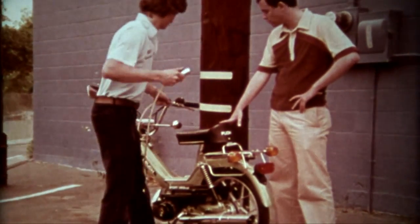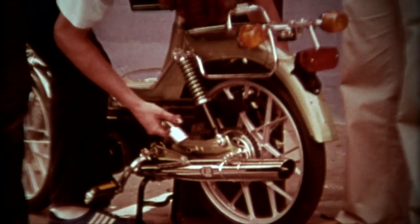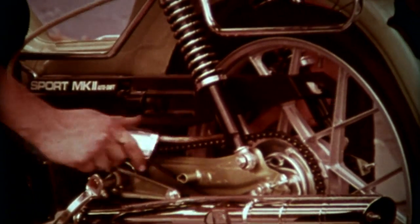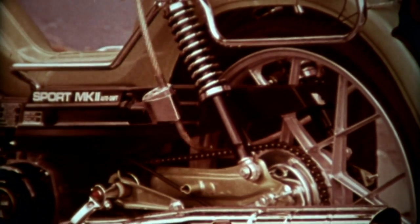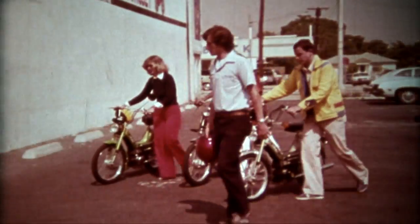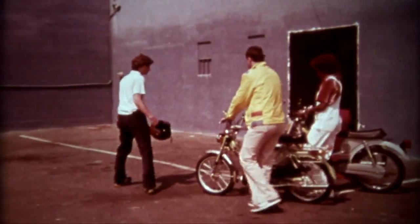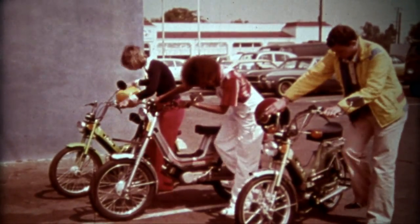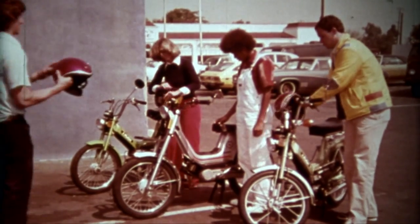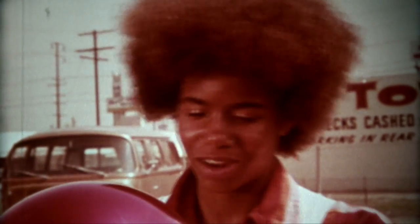Good locks and a solid chain should be used when the moped is parked in a public and unsecured place to prevent disappearing acts. The dealer is present when Mike and two other moped drivers make their first trial run. This is the time to put on the safety helmets, even though some people object.